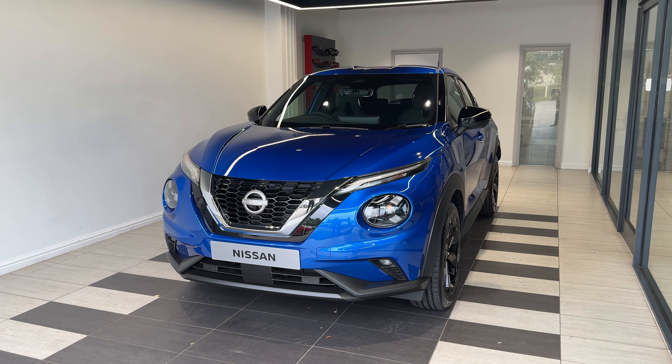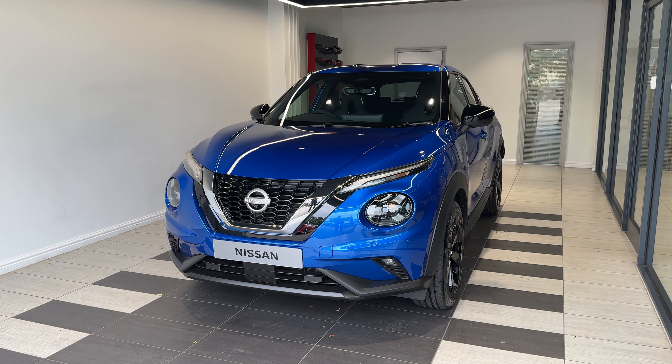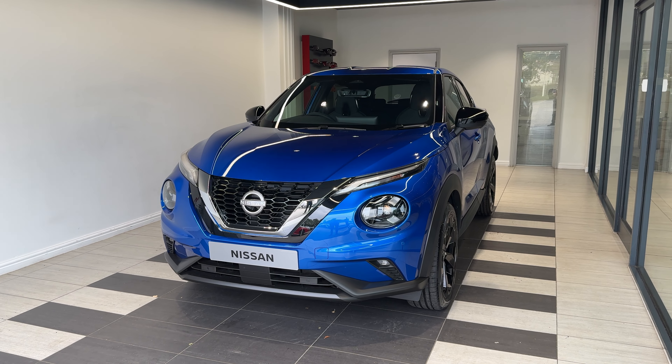Hello and welcome to Smith's Nissan in Peterborough. Here we have a brand new Nissan Juke, one litre, Dig-T, Tekna. It's a petrol automatic, finished in magnetic blue. This vehicle is in stock and ready for purchase now. Let me show you around the car.